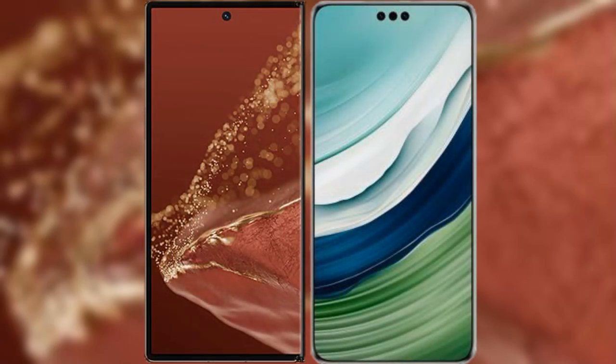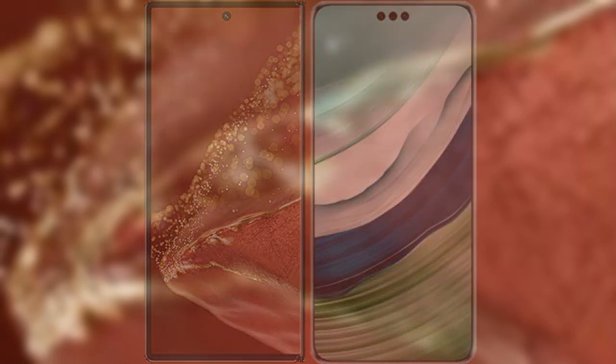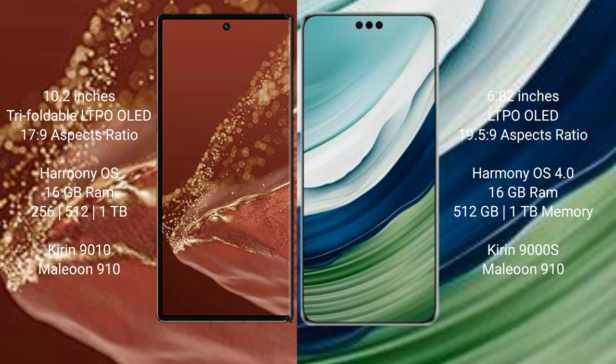I will compare the new Huawei Mate XT Ultimate with the Huawei Mate 60 Pro Plus. The Huawei Mate XT Ultimate features a 10.2-inch triple foldable LTPO OLED display with an aspect ratio of 17:9. The Huawei Mate 60 Pro Plus features a 6.82-inch foldable OLED display with an aspect ratio of 19.5:9.